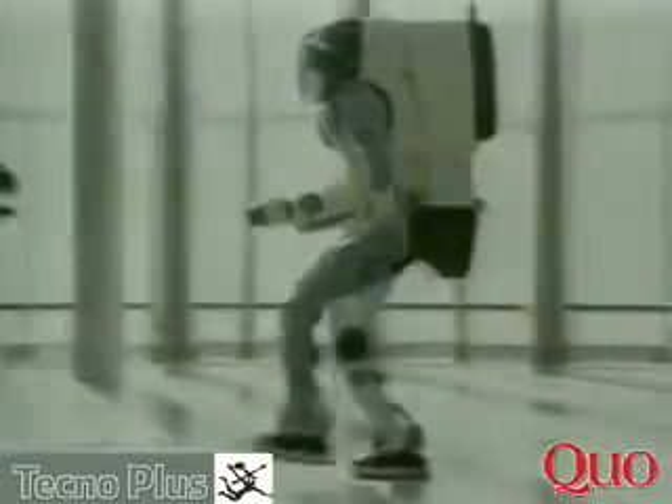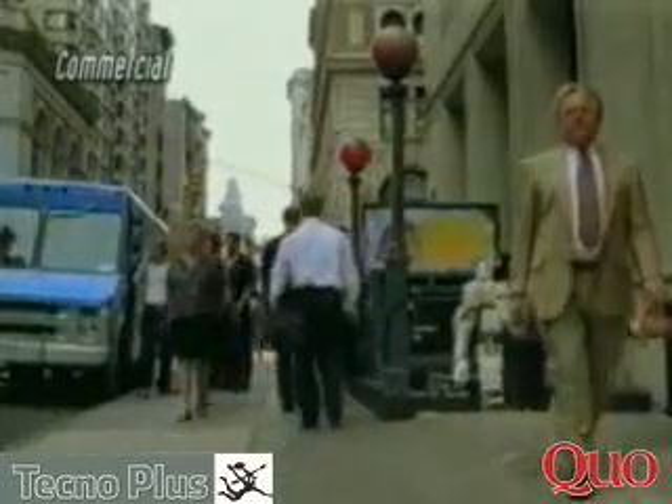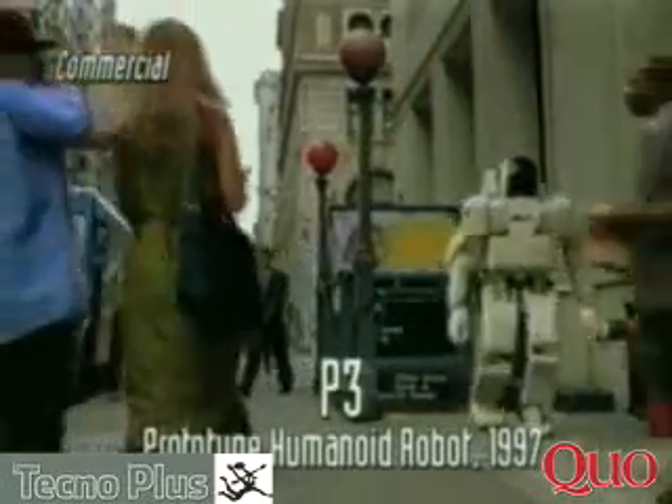Standing 182 centimeters and weighing 210 kilograms, P2 housed all necessary operating devices. Nine months later in 1997, an all-new prototype robot, P3, was introduced as the first completely independent bipedal humanoid walking robot.